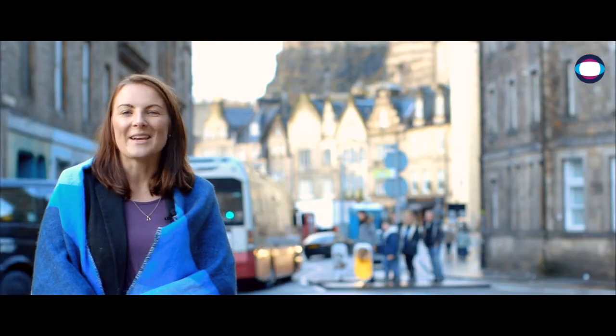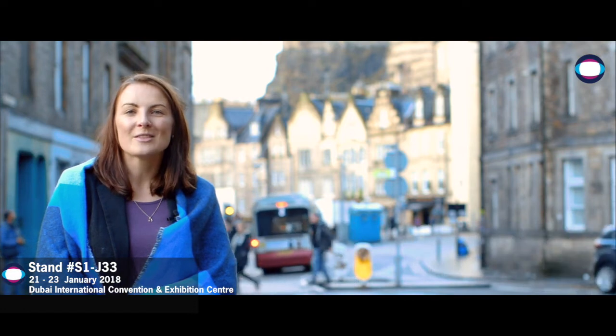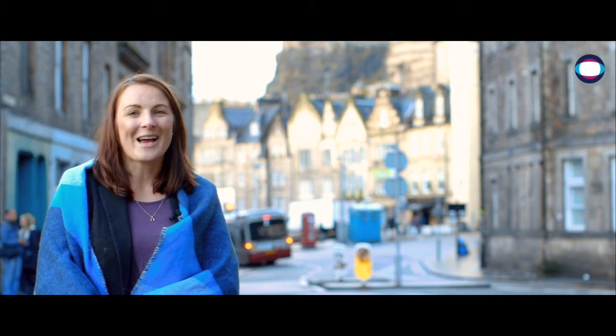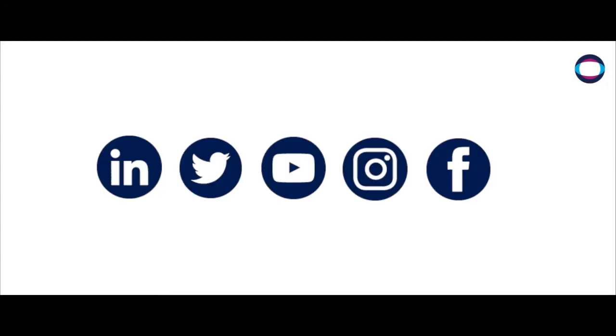For more information, come visit the IndicaVision team at Stand S1J33 from the 21st to the 23rd of January at the Dubai International Convention and Exhibition Centre. We can't wait to see you there. Stay up to date with the latest from IndicaVision at Intersec — subscribe to our social media channels now.